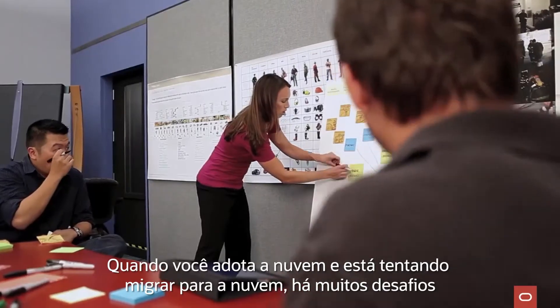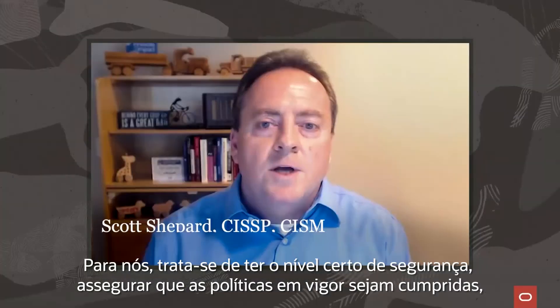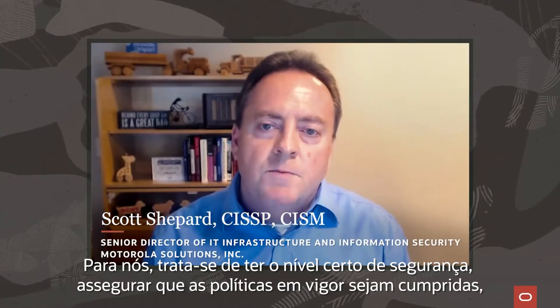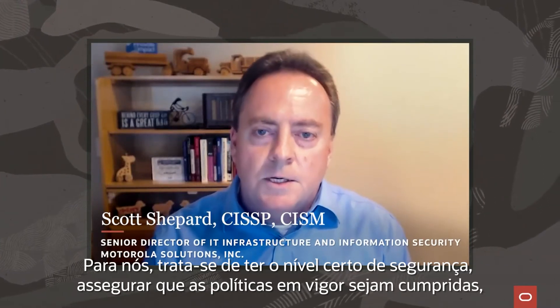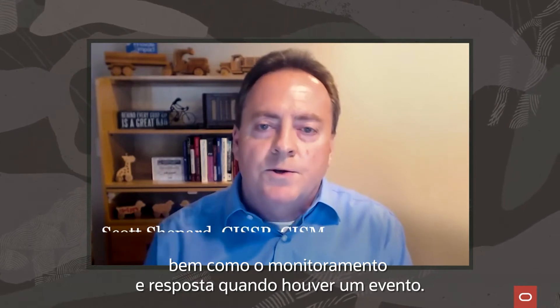When you do cloud adoption and you're trying to move into the cloud, there are a lot of challenges around security and having the right level of visibility. For us, it's getting the right level of security, making sure that they hit the policies they need to hit, as well as the monitoring and then responding when there's an event.